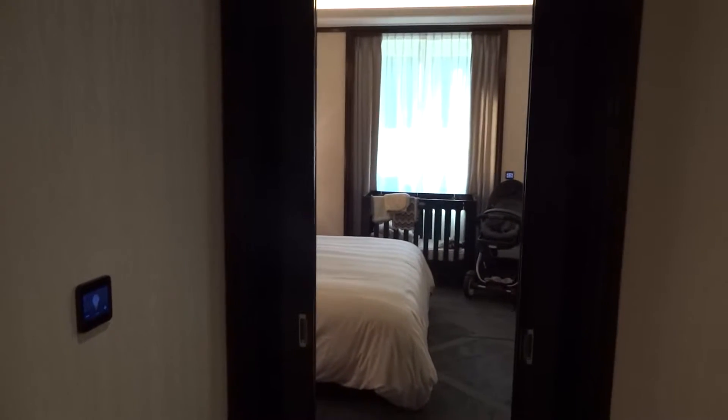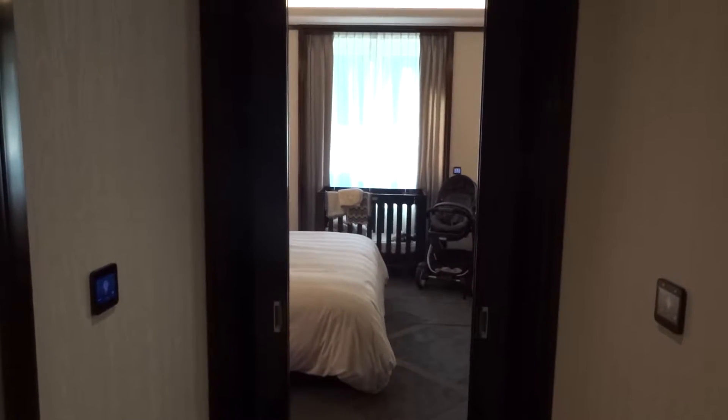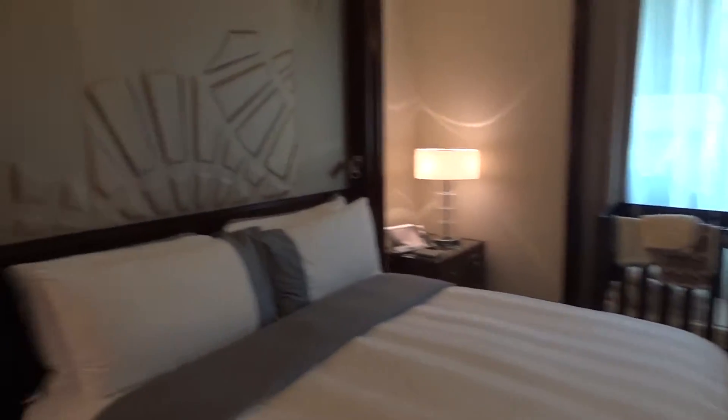Hello and welcome to the second part of the tour of room 202 at the fabulous Peninsula in Paris. Just coming in off the hallway, we're going to walk down to the main living area. You'll see these doors here that separate off the hallway and the rest of the main living area.